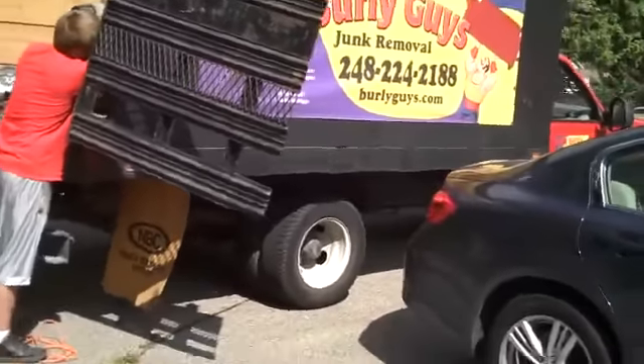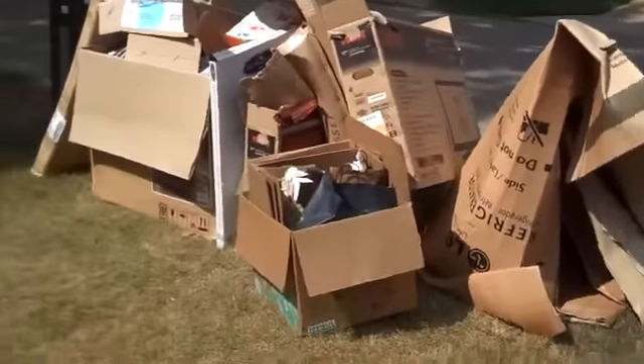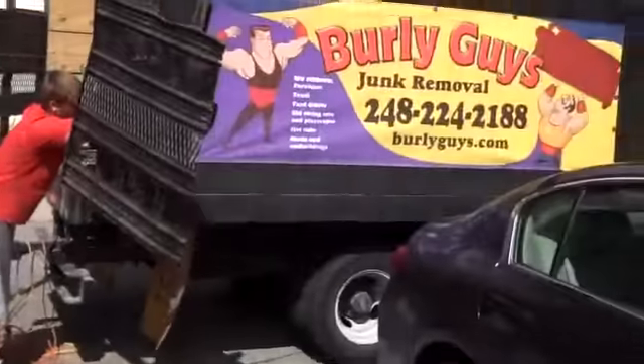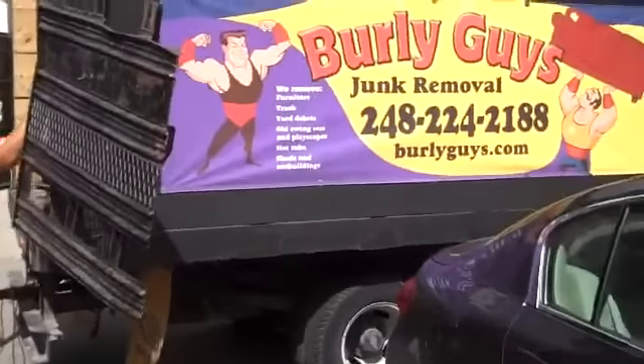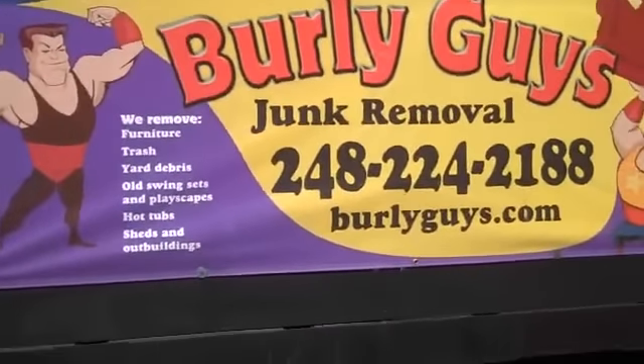More importantly, I know my neighbors are excited — they don't want to be looking at this crap any more than I do. And I got to be honest, it's been here for a couple of days already. Looking forward to the work Burley Guys does. Give them a call: 248-224-2188.